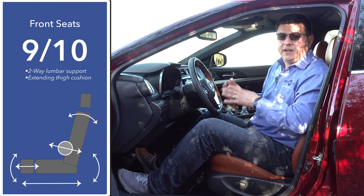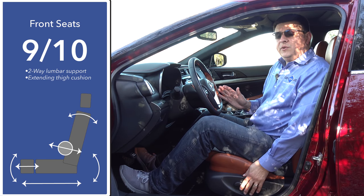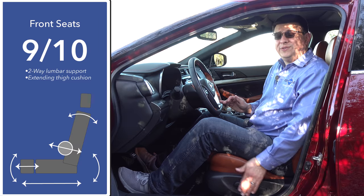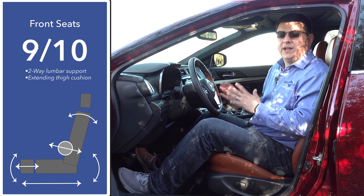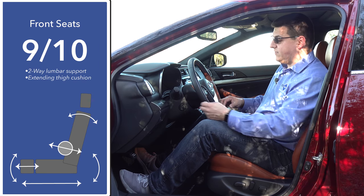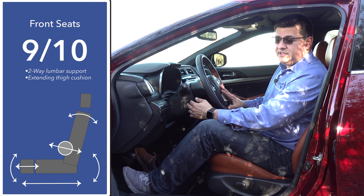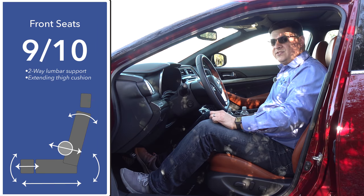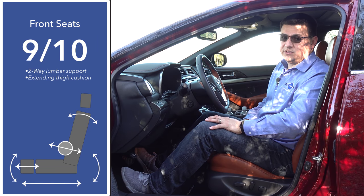As I've come to expect out of Nissan, these front seats are very comfortable for my body shape, but also as we expect from Nissan, we don't have the same kind of adjustability that we find in some of the competition — most notably we only have a two-way adjustable lumbar support, not four-way. Nissan giveth and Nissan taketh away: we get a power tilt telescopic steering column that we don't find in all the competition, but we don't have a power passenger seat with the same range of motion as the driver's seat, and it lacks the two-way lumbar support.